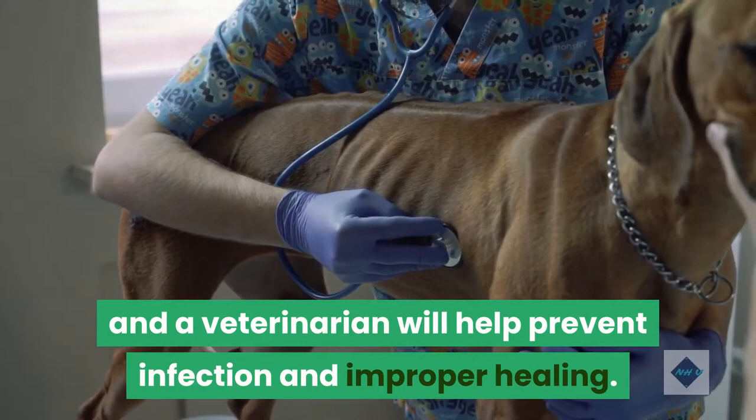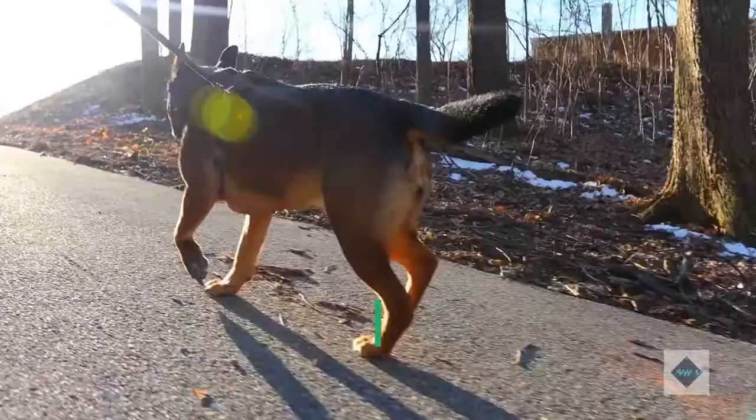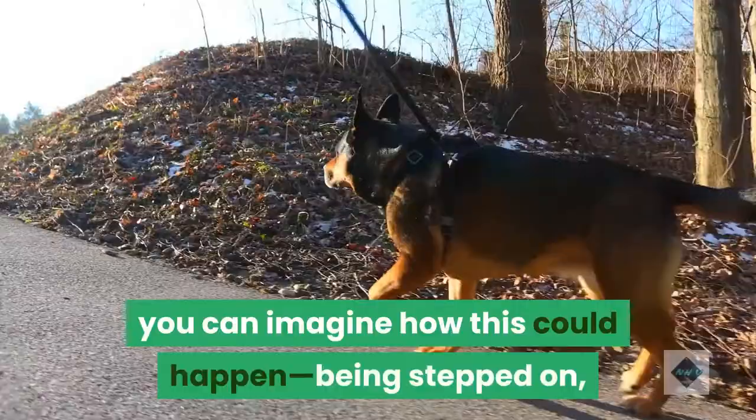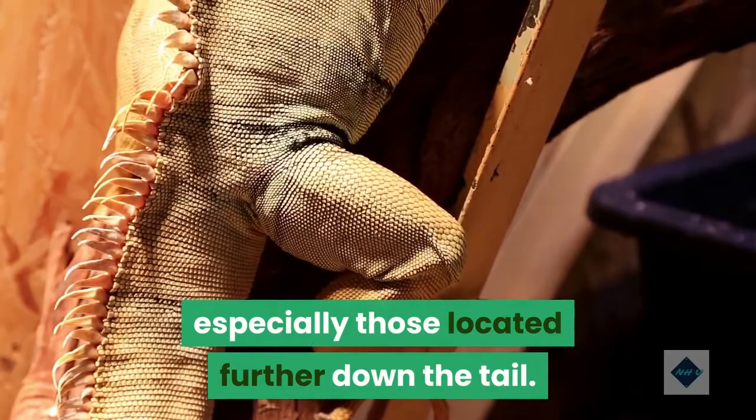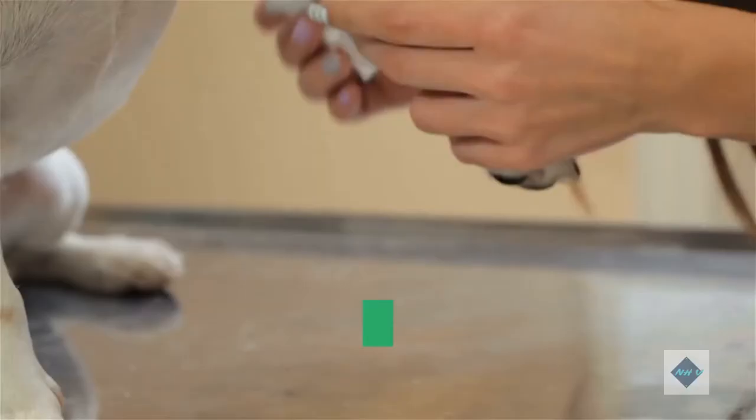Fractures: dogs can actually break their tails. With a longer tail, you can imagine how this could happen — being stepped on, being trapped in a closing door, or being in the wrong position when a dog jumps or falls down. Some tail breaks are minor, especially those located further down the tail, but even a break at the end can be painful. If a break happens close to the base of the spine, it can be more serious. Always consult your vet if you are concerned that your dog may have sustained a tail fracture.